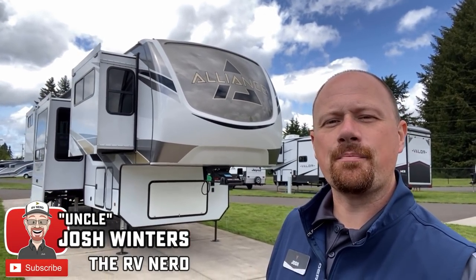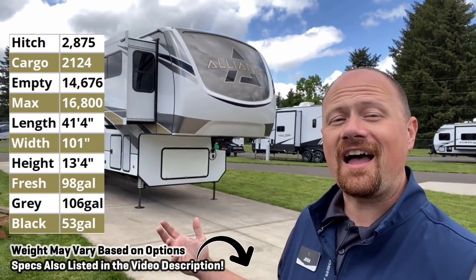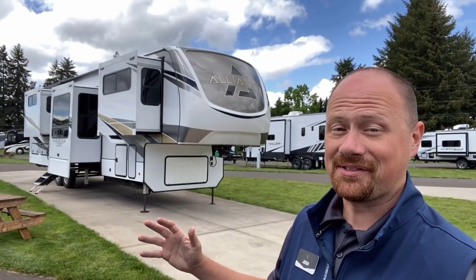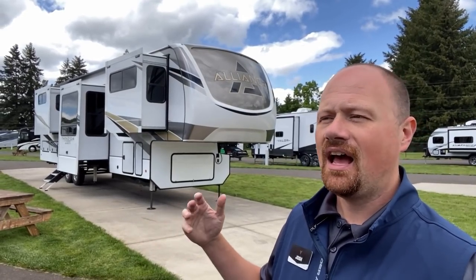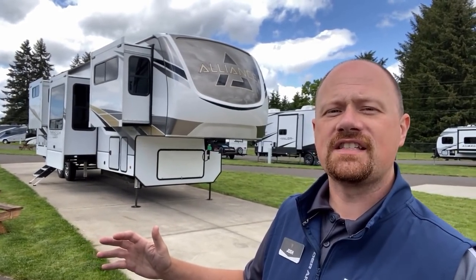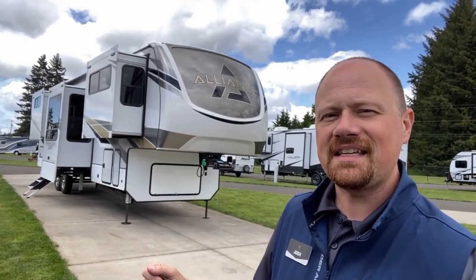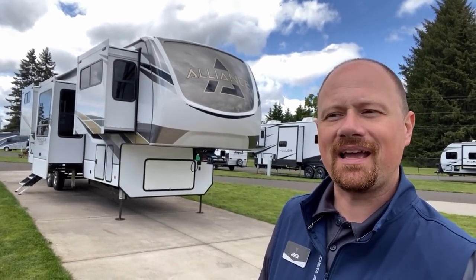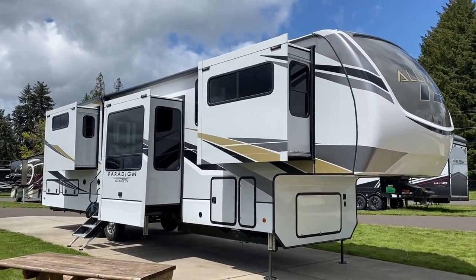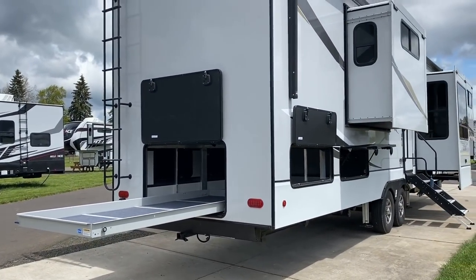Hey everybody, Josh RV Nerd here at Bishop's RV in Junction City, Oregon with the 385 front living Alliance Paradigm. I'm very impressed — I've seen Momentum, Montana Pinnacle, North Point, all these different big front living rooms, and Alliance still manages to pull a rabbit out of their hat. The way they did the bedroom and the half bath on this to make it more travel accessible is really what got me.